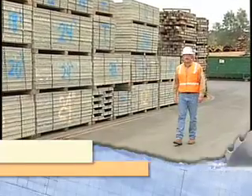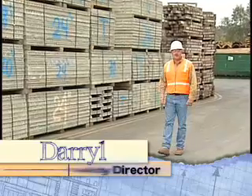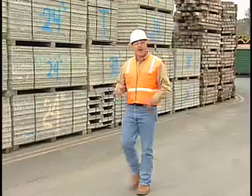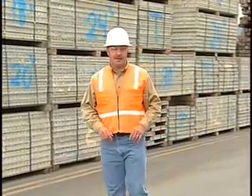Hello and welcome to our safety training. My name is Daryl and I work in the safety department. Today's training will be on how to have a successful tailgate safety meeting.